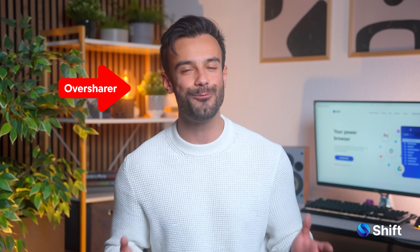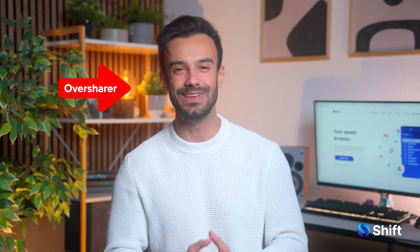The best part? It's free for individuals, making it perfect for solo entrepreneurs or anyone looking for a no-fuss meeting recap tool. Another great thing about Fathom is that it skips the small talk, so your weekend overshare won't be forever documented in the meeting notes.